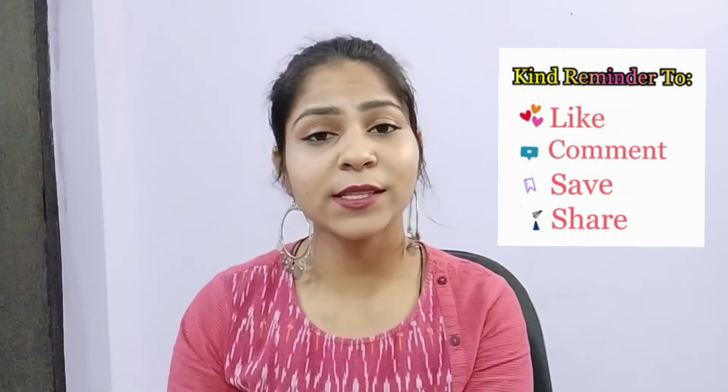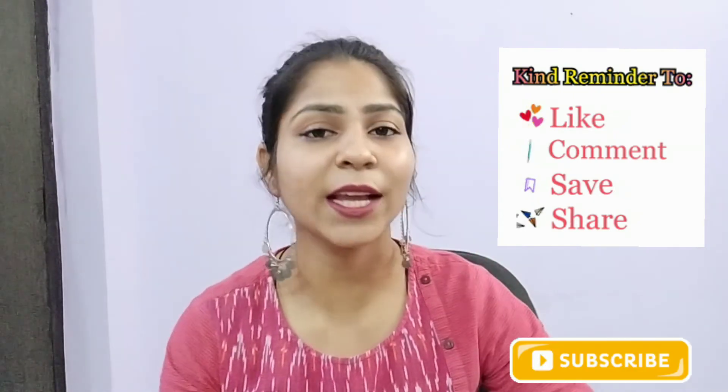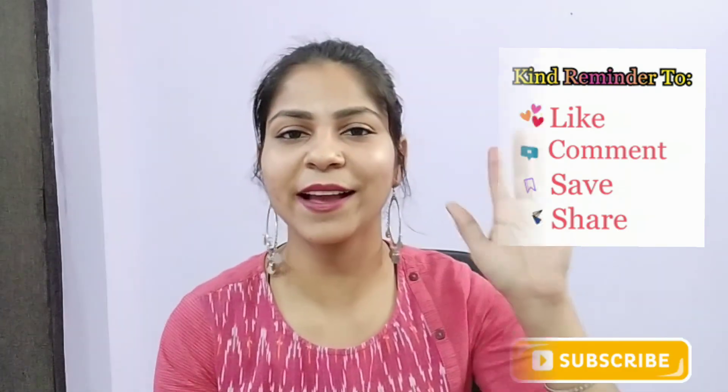Do you want to try these lipsticks? If you like this video, don't forget to like it and subscribe to my channel. Hit the bell button so you get notified for updates. That's all in today's video — bye guys!